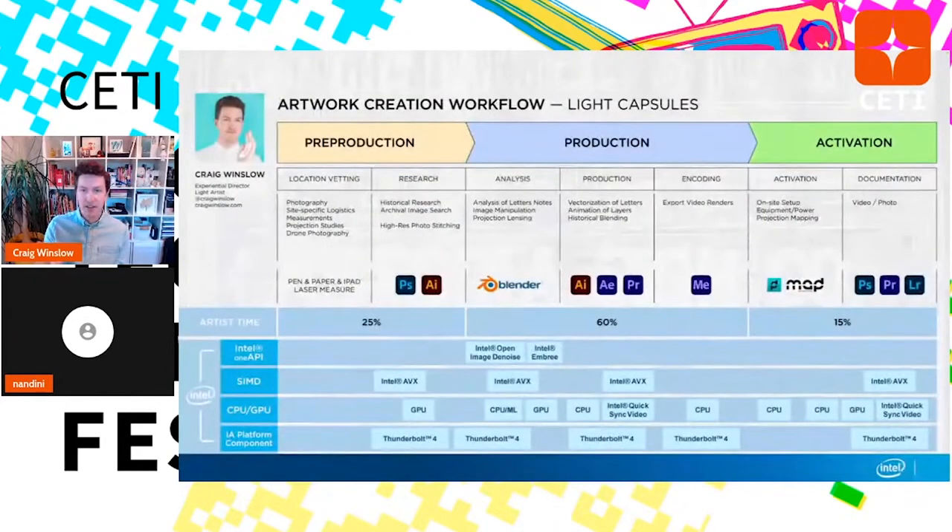This slide shows the whole breadth of my process from a talk I did for Intel. There's a lot of the Adobe suite involved. I always start with pen and paper — sketching, making notes, projection studies, drone photography, measuring — all the way through After Effects, Premiere, and exporting. Mad Mapper tends to be my go-to for mapping different things.